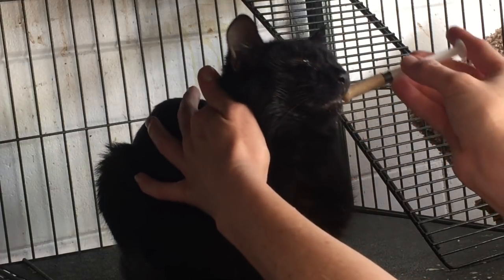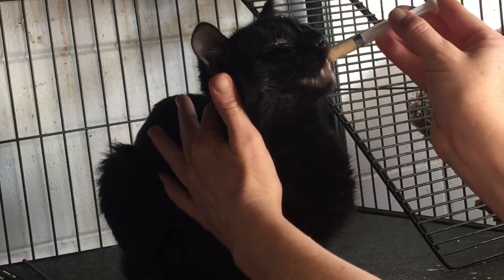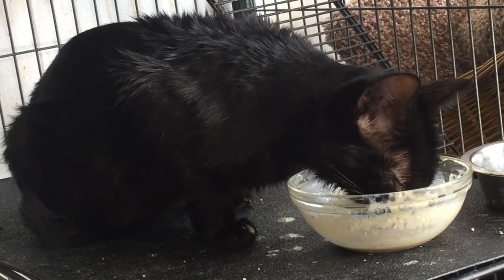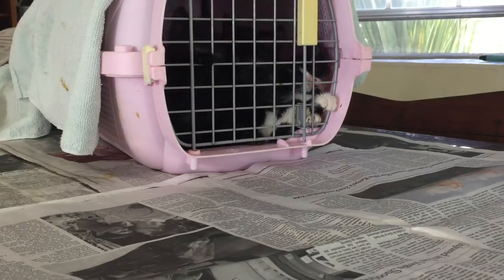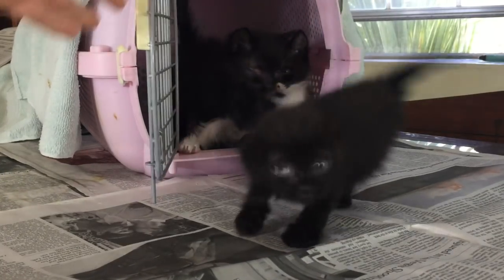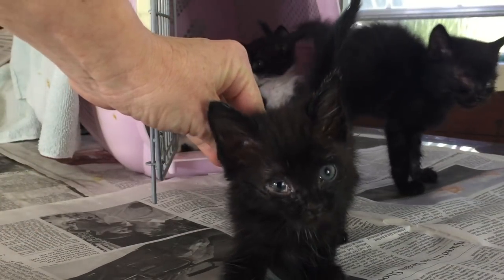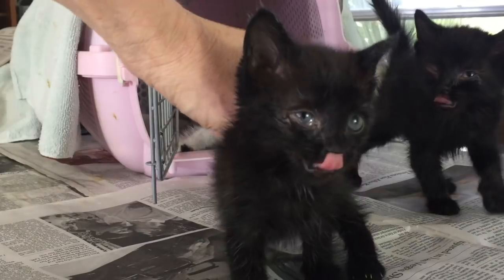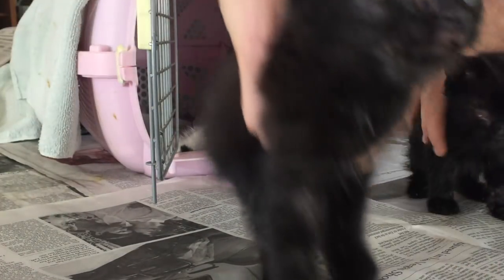Suki, who is also very congested, needs a little help to start eating on her own too, but she's starting to get a lot better. I'll continue the steam therapy sessions for these kittens several times a day until most of their congestion is gone, and they really seem to enjoy it. I mean, who wouldn't want to relax in a warm, soft, steamy chamber when they're suffering from a terrible cold?